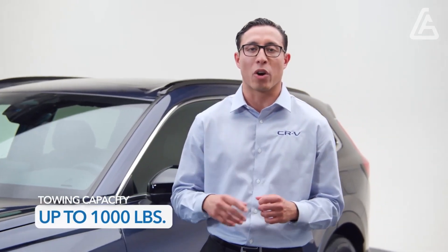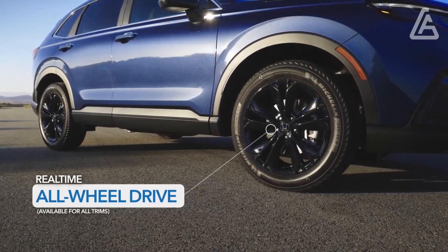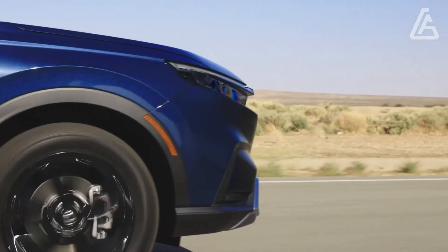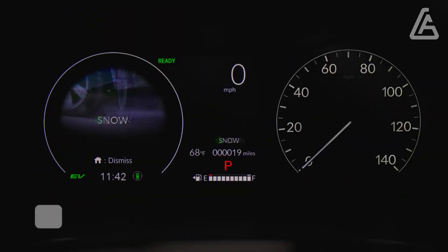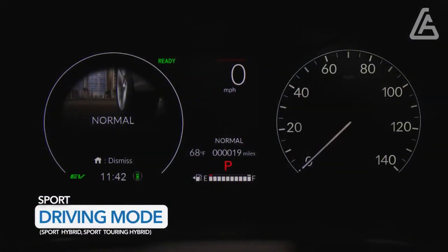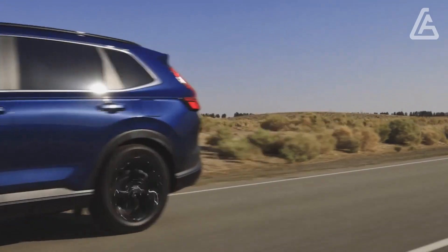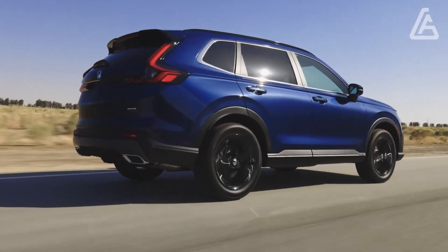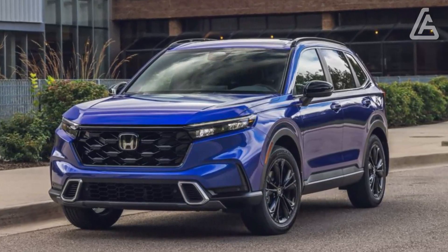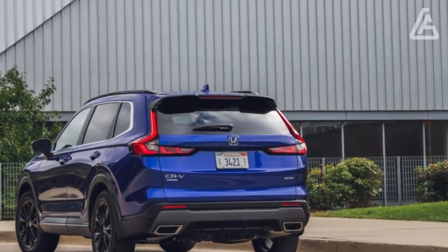The Sport Hybrid, Sport L, and Sport Touring Hybrid come exclusively with the hybrid powertrain, and these we'd suggest most. On the more affordable end, the front-wheel-drive Sport Hybrid is enticing. It comes at a sensible cost and delivers an EPA-estimated 43 miles per gallon in the city, beating the Toyota RAV4 Hybrid's city rating. The Sport Hybrid comes with stylish dark exterior accents, dark 18-inch wheels, and a leather-wrapped steering wheel. The Sport Touring Hybrid is more expensive but comes standard with all-wheel drive and a large set of luxury features that truly elevate the experience.